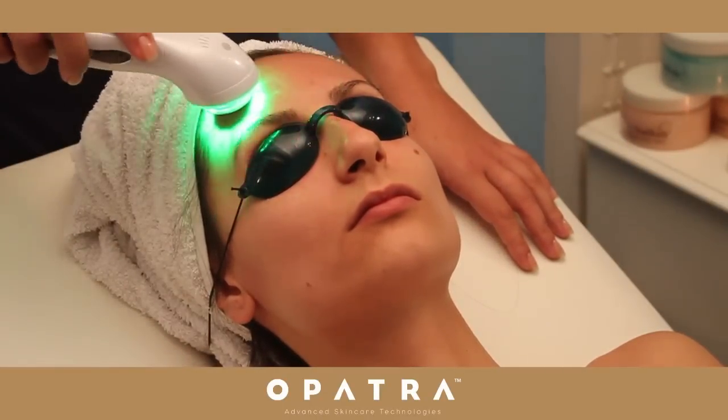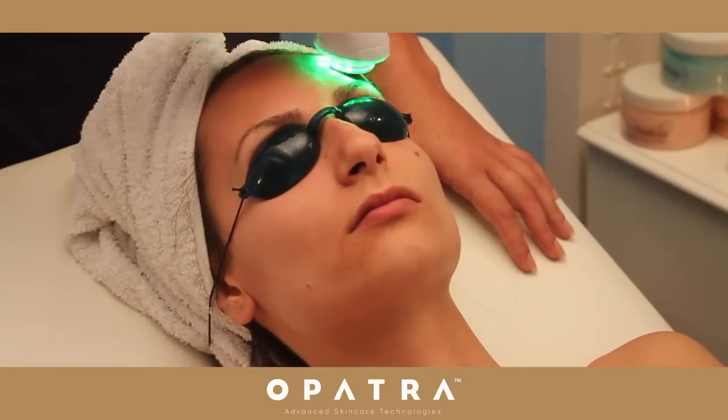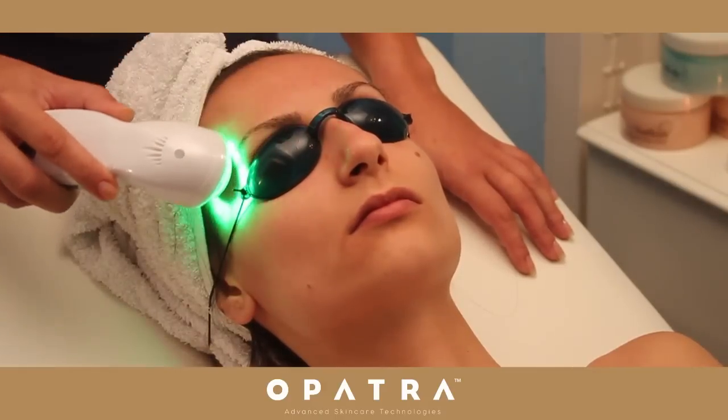Green LED light anti-pigmentation: green LED light helps reduce pigmentation, cooling and soothing the skin, improves epidermal hyperpigmentation, evening the skin tone and helps decrease redness.